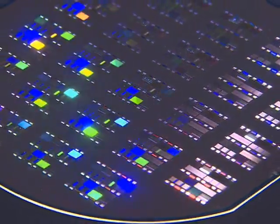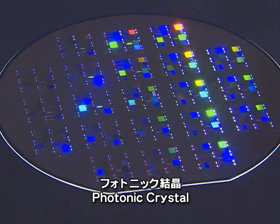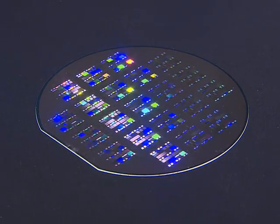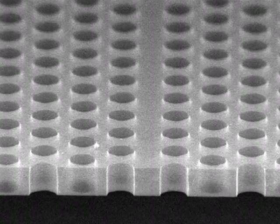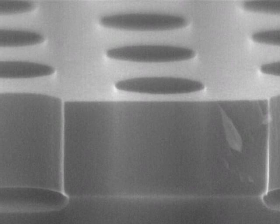A substrate with prismatic radiance — this is made of photonic crystals. When observed with an electron microscope, you can see holes that are arranged in an orderly manner. These holes are placed at intervals of about 0.4 nanometers, about half the size of the wavelength of light that passes through the crystals.